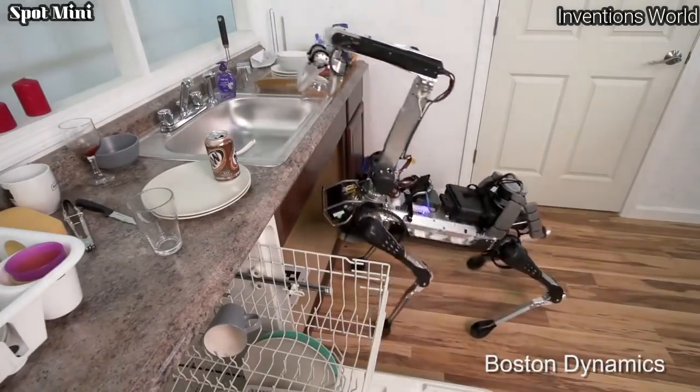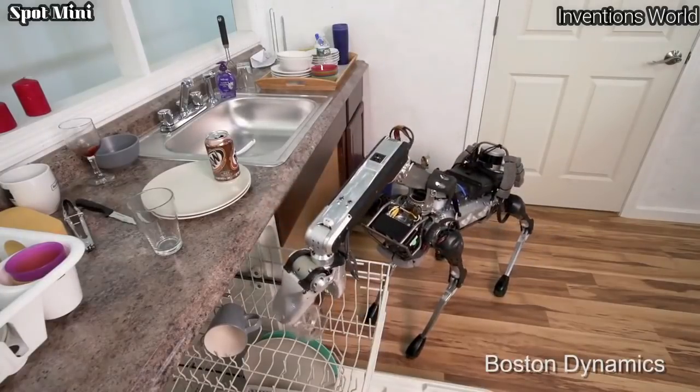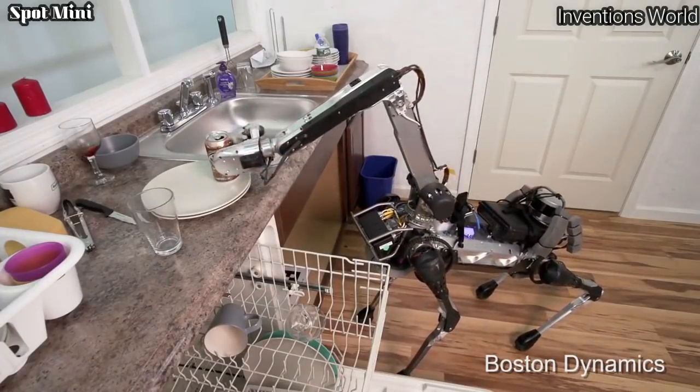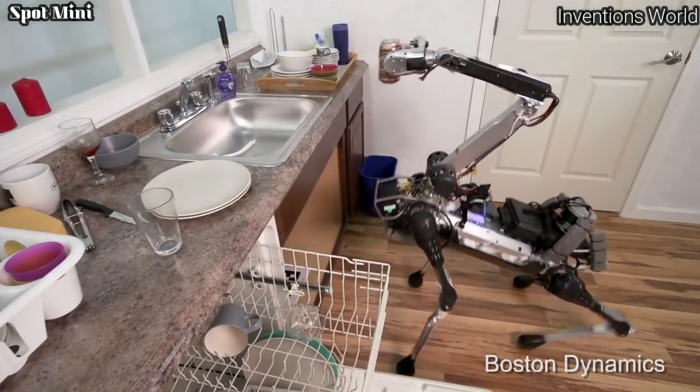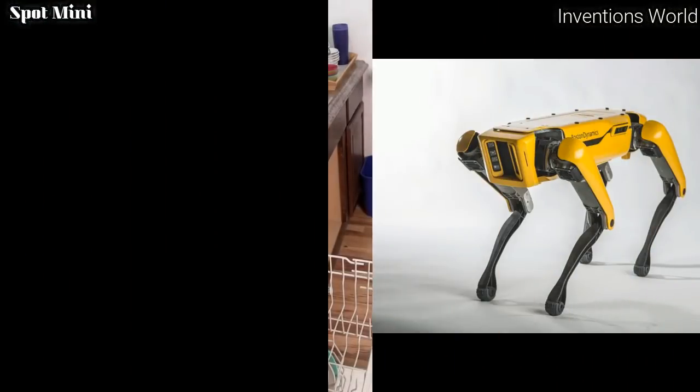Spot Mini has a variety of sensors including depth cameras, a solid-state gyro IMU, and proprioception sensors in the limbs. These sensors help with navigation and mobile manipulation. Spot Mini performs some tasks autonomously but often uses a human for high-level guidance.